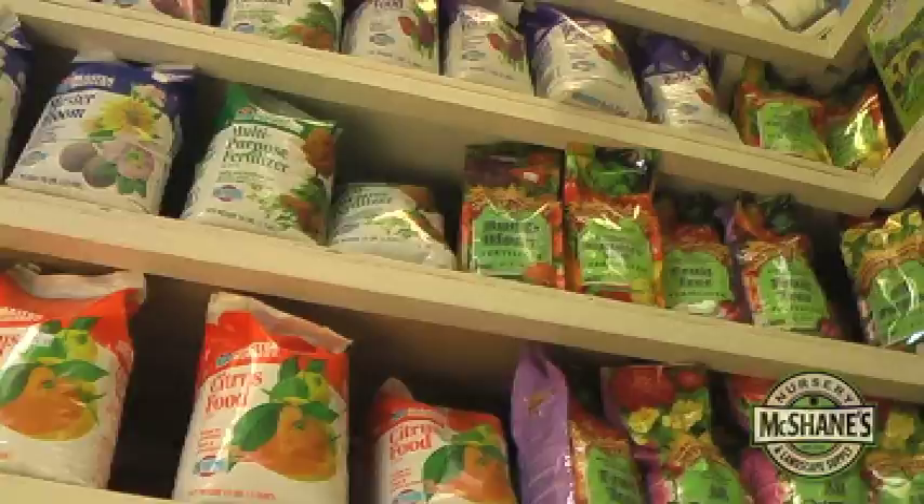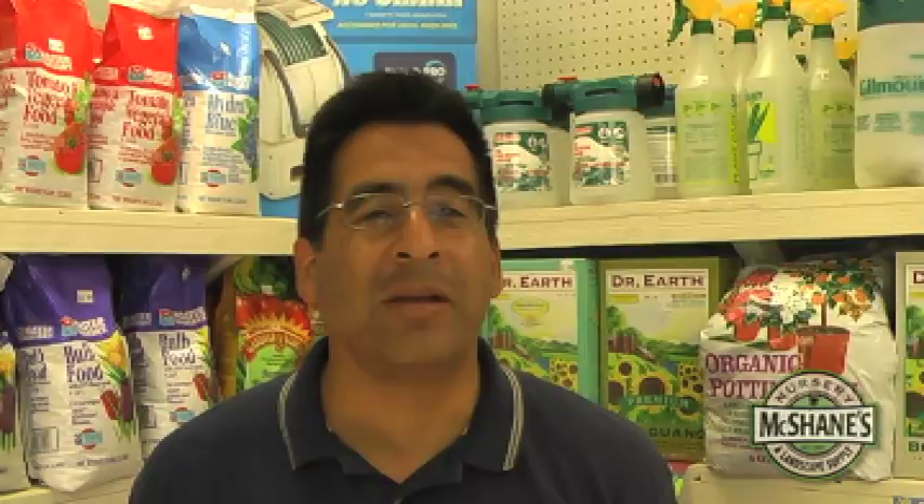It's very important to make sure you use fertilizers on your fruits and vegetables, or pretty much anything. They grow quicker and they're healthier. It's just like us — if you don't eat, you're not healthy. Water alone is not going to do it; you really need to put fertilizer on all your plants to make them grow big.